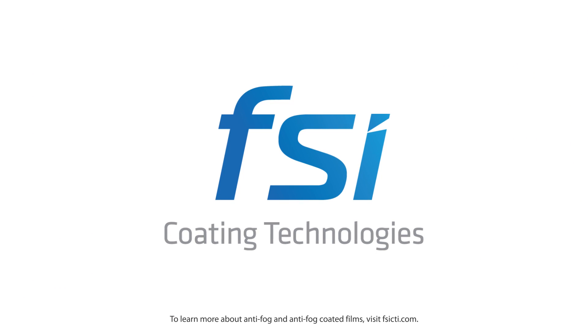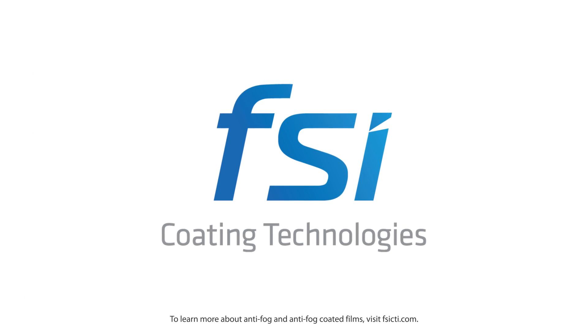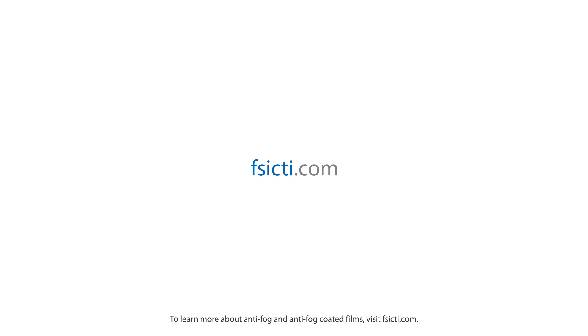To learn more about anti-fog and anti-fog coated films, visit FSICTI.com.